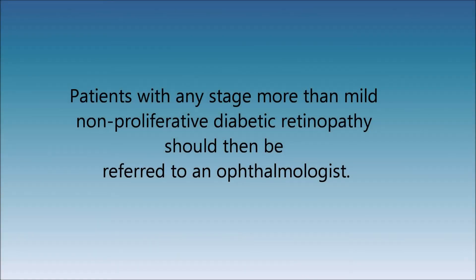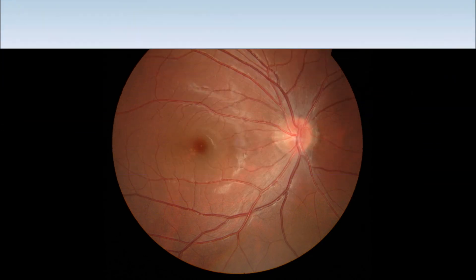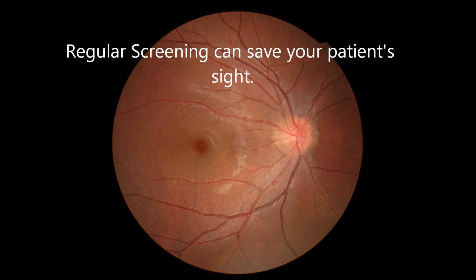Patients with any stage more than mild non-proliferative diabetic retinopathy should then be referred to an ophthalmologist. It has been estimated that if all diabetic patients with proliferative retinopathy were to receive timely evaluation and treatment, there will be a greater than 90% reduction in blindness from this disease. Remember, regular diabetic eye screening can save your patient's sight.